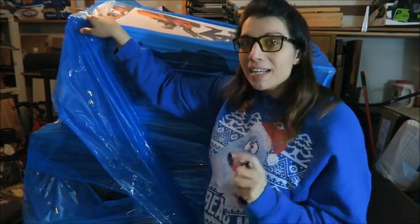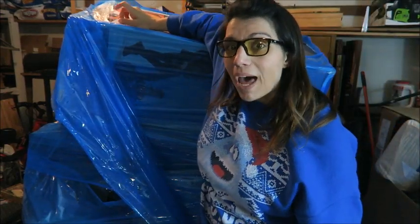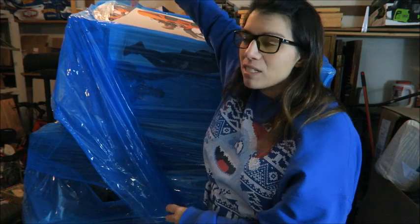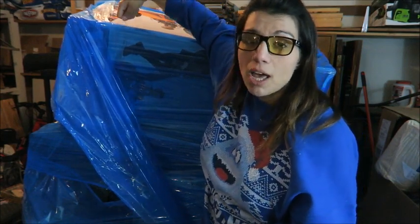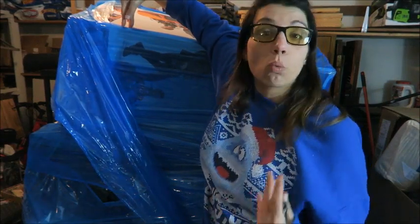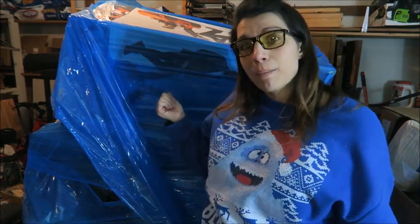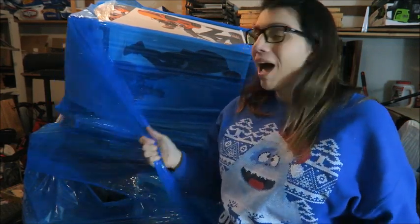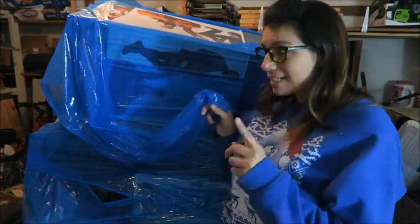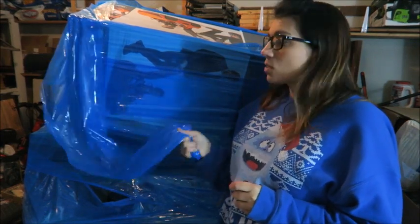This palette is uninspected returns. That means that everything on this palette was taken back to the department store, the buyer was refunded, and the store did not double check the condition of the items. So I don't know if some things in here are broken, don't run, are missing pieces, or maybe somebody just put something random back inside the box. Uninspected returns are always a gamble.